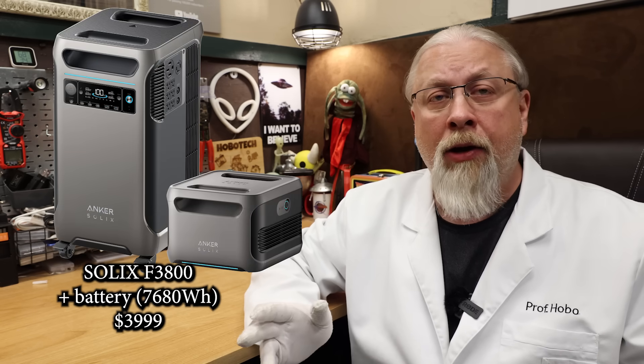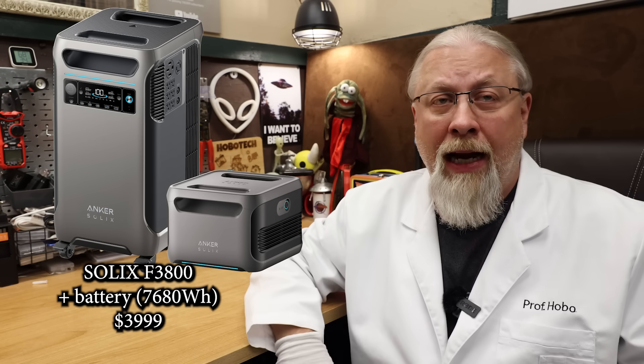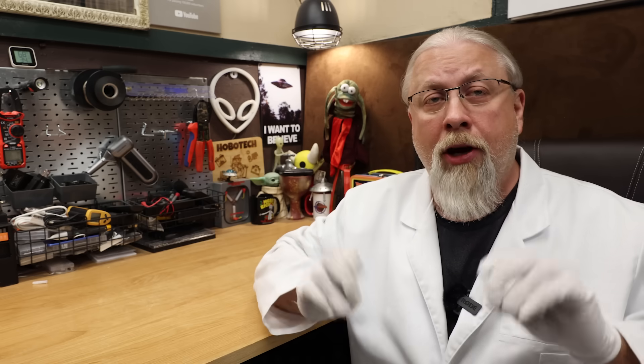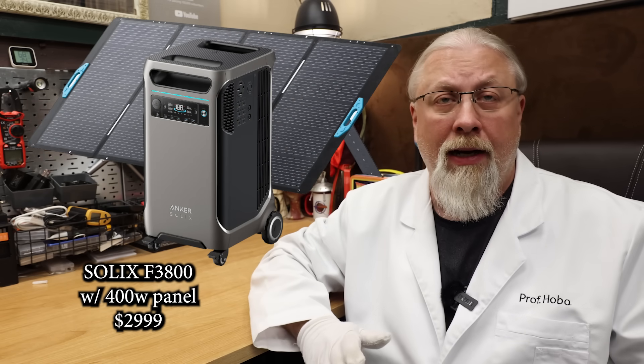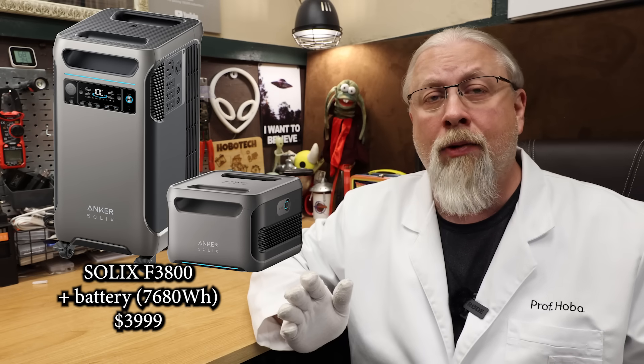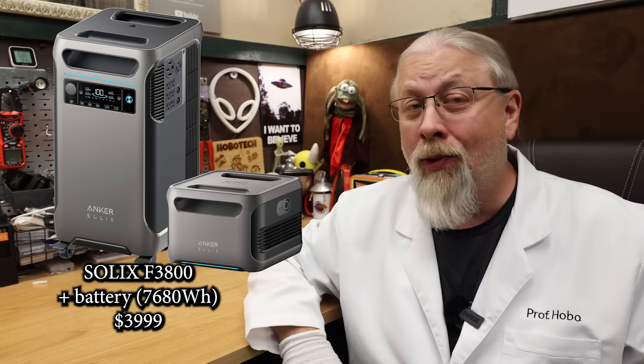So if you don't need the plus features and you want to save a few hundred bucks, you have a choice of three packages. First is the F3800 by itself at $2,599, with an expansion battery for 7,680 watt hours total for $3,999, and the solar generator package with a 400 watt solar panel for $2,999. By far the best deal here is the $3,999 expansion battery bundle, as you get 7,680 watt hours for only 52 cents a watt hour.